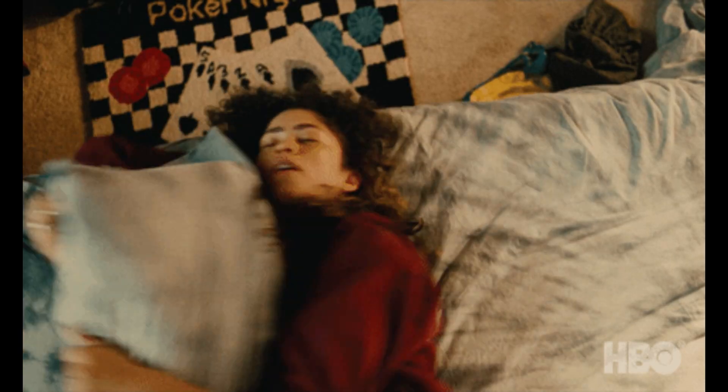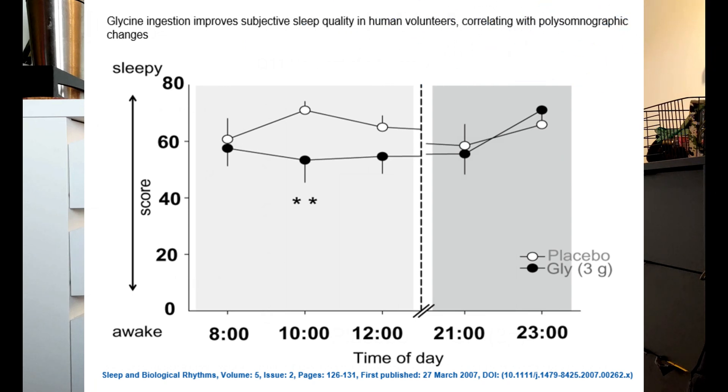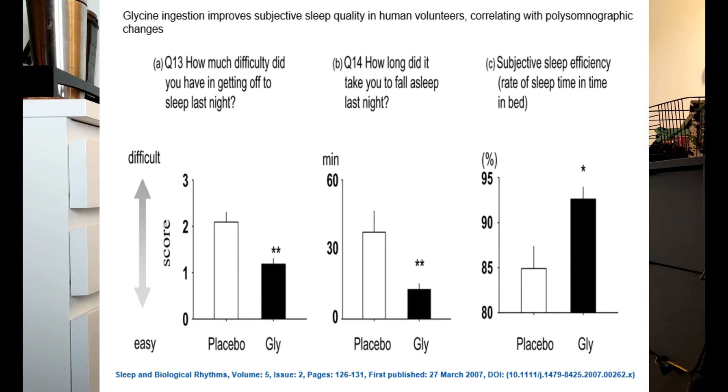Picture this: you're tossing and turning, struggling to find that elusive state of relaxation before bedtime. Glycine might just be the missing piece of the puzzle. Numerous studies suggest that supplementing with glycine can help improve sleep quality, reduce the time it takes to fall asleep, and enhance daytime alertness. One study published in the Journal of Sleep and Sleep Disorders found that individuals who took glycine before bedtime experienced significant improvements in sleep quality and felt more refreshed upon waking.